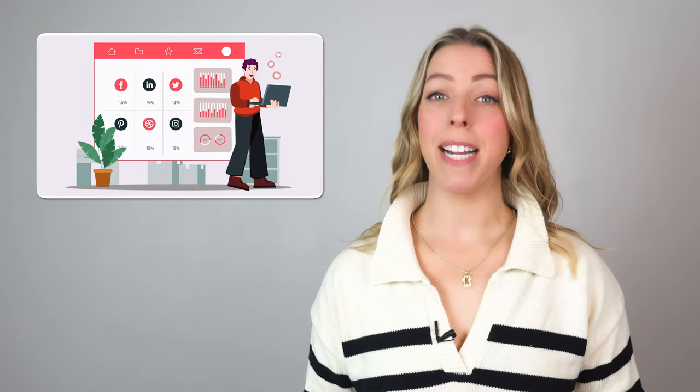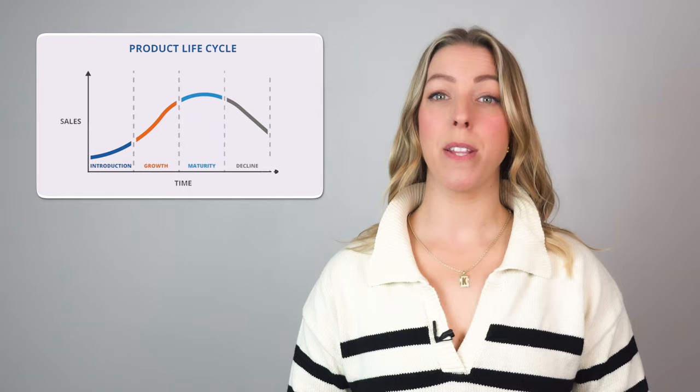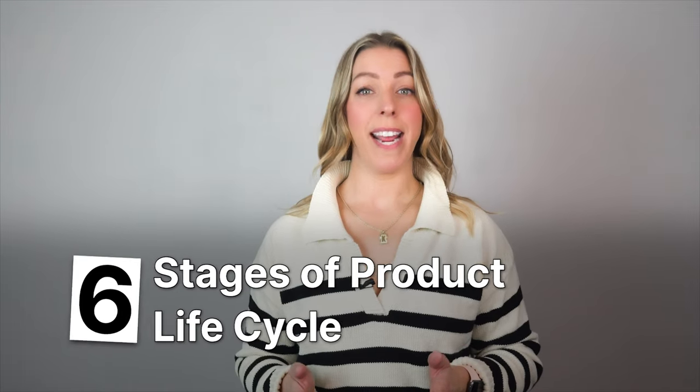Are sales declining? Is marketing lacking engagement? It could be economic challenges, or you're facing the product life cycle. Hey everyone, I'm Kyla from Bengage. Today, I'm going to talk about the six stages of your product life cycle and what you can learn from it to improve your business.